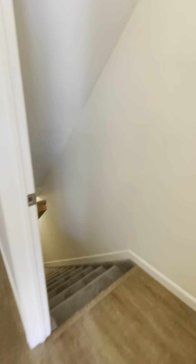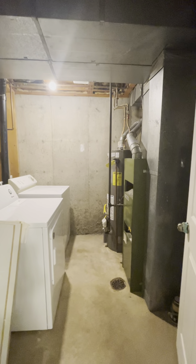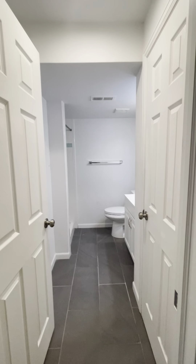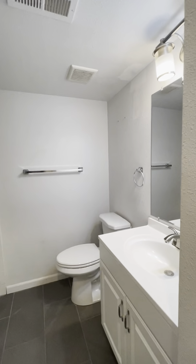This is the downstairs area. Again, that new carpet throughout. There's a laundry room, furnace, hot water heater, and another storage shelf back here with some extra materials. You have high ceilings down here, which makes it seem a lot larger. Into the restroom — you just have so much storage here. Those extra shelves are in the laundry room and we'll get those put back in.